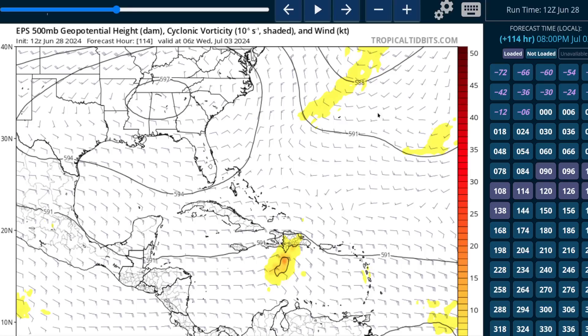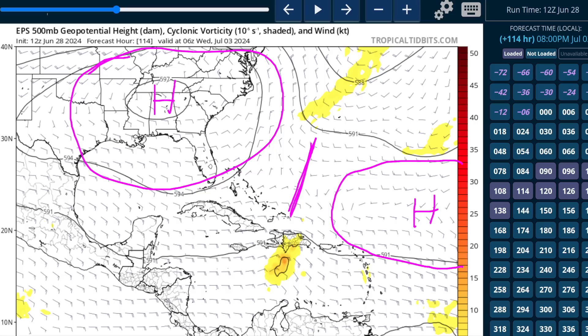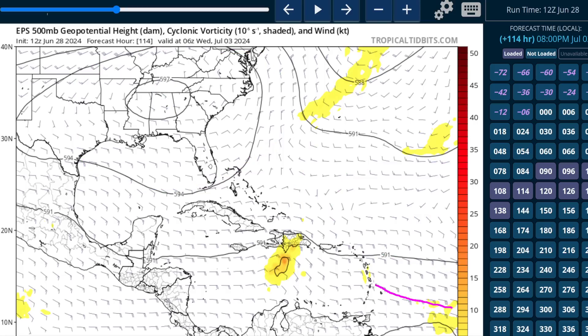This is the European Ensemble 500-millibar chart showing the system near or south of Hispaniola by midweek. There's a big ridge over the southeastern U.S., a little bit of a weakness in the ridge, and then the rest of the ridge off over the central Atlantic. This weakness will play a role — if the system is riding more toward the north in the Lesser Antilles, it might feel this weakness and move toward Hispaniola. But if it's farther south, it'll keep going west for longer. If it doesn't hit this weakness, it's probably going to turn westward later on, because the big ridge over the southeastern U.S. will keep it going generally west or west-northwestward. But at this point, we're getting a little out over our skis — it's too early to talk about what happens after the central Caribbean. Uncertainty is really high at this time.